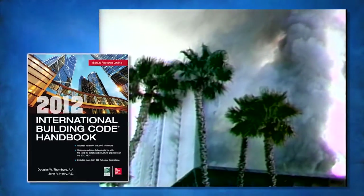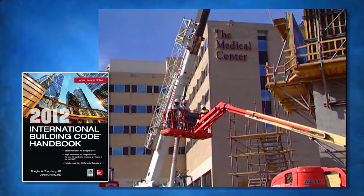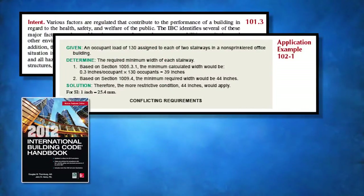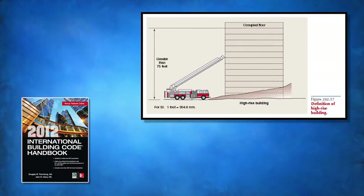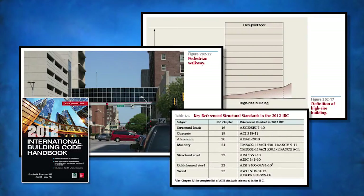The 2012 IBC Handbook examines the application of code provisions for both fire and life safety and structural aspects of the building code in one book. It addresses in detail the intent and provides solutions, examples, and key points in each chapter. There are more than 600 color figures, photos, tables, and other illustrations to help visualize the correct application.